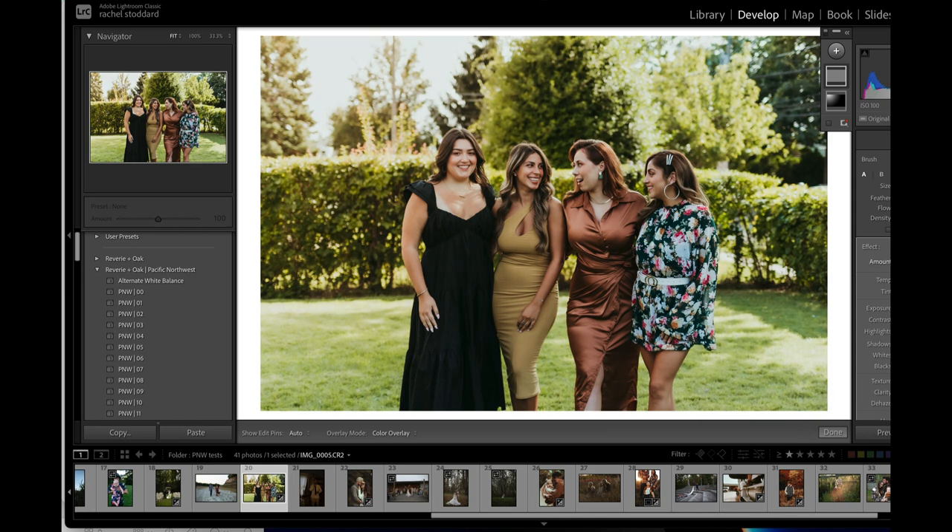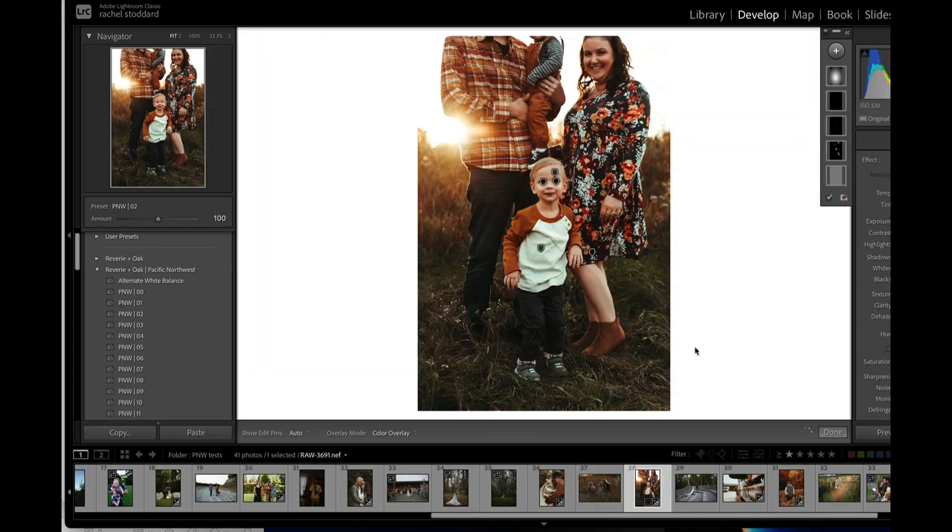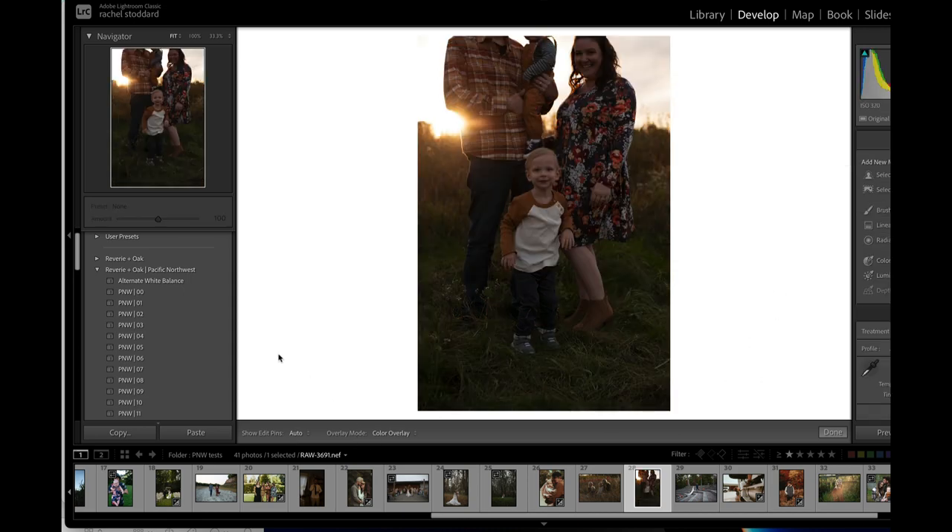It's obviously just not right for this photo, but let me find a photo it might be right on. I already edited this one — I forget what it was — but we'll reset this and show you the Creamy and Sharp brush.